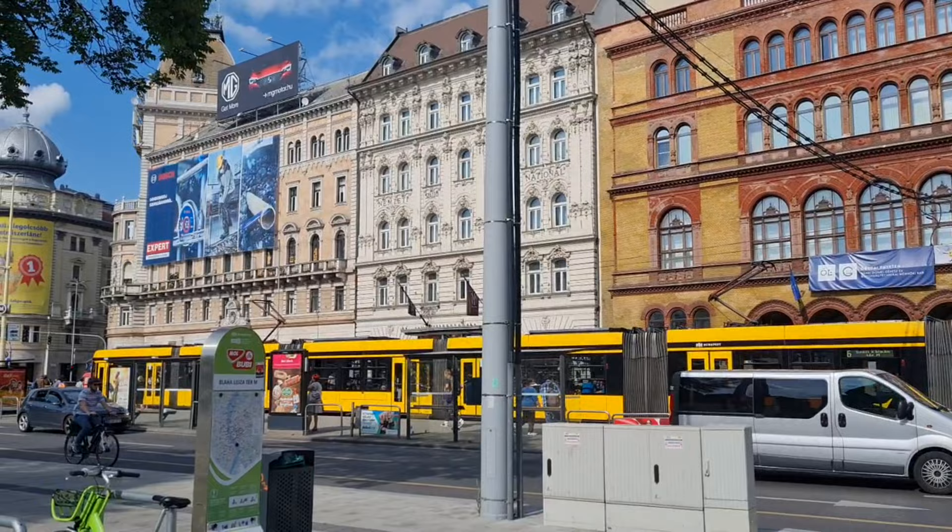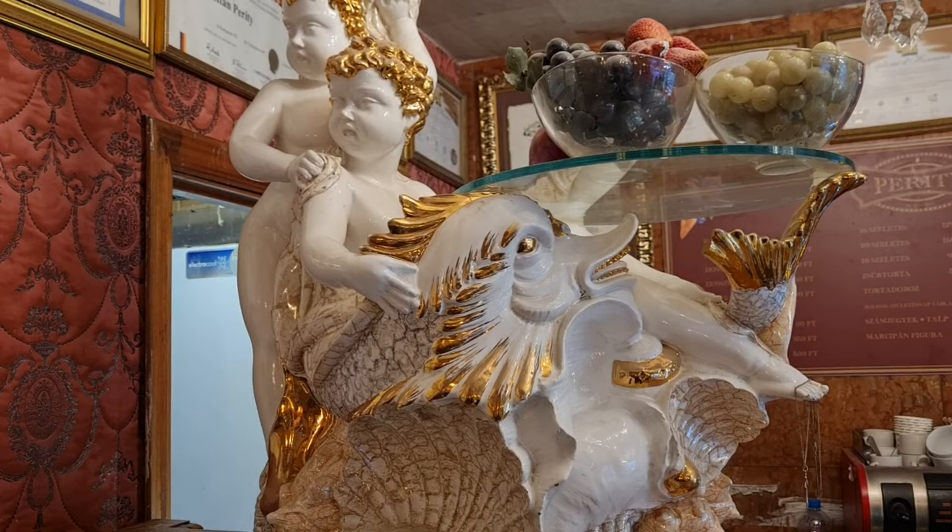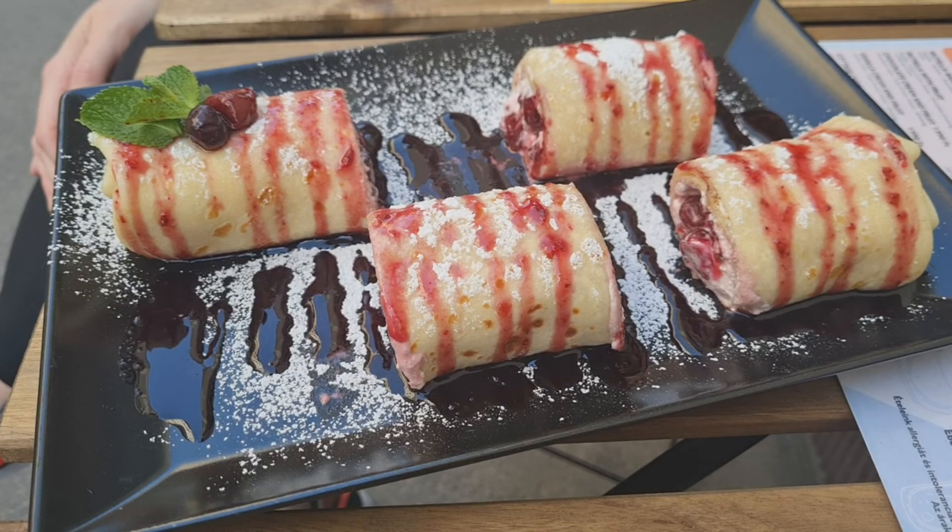This might be better than a French crepe. It's so dry. It's so good.